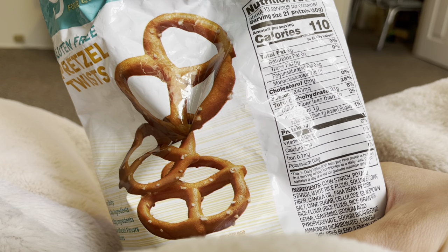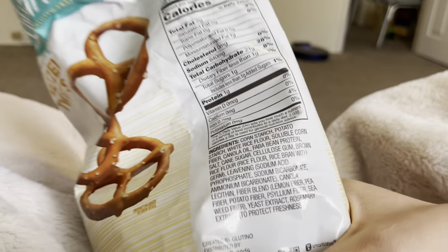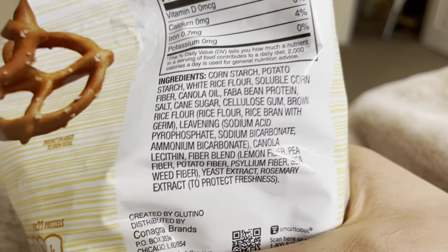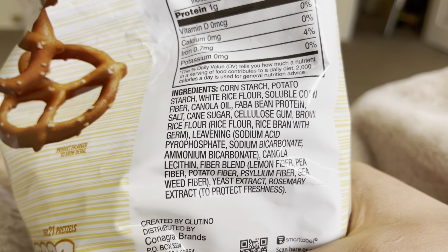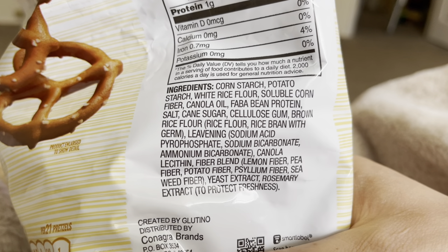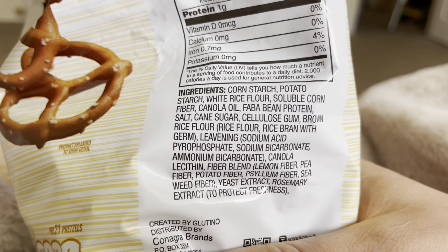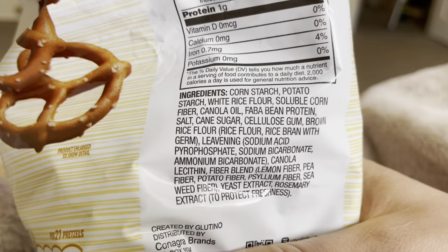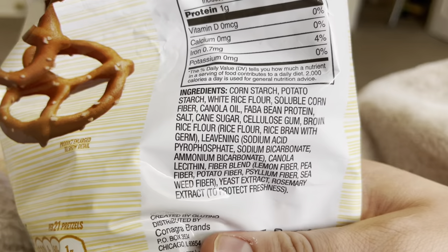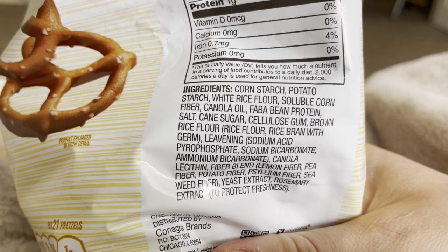They even have a tiny bit of iron. Let's see what they have in there. Ingredients include — let's see if I can read this — corn starch, potato starch, white rice flour, soluble corn fiber, canola oil, faba bean protein, salt, cane sugar.